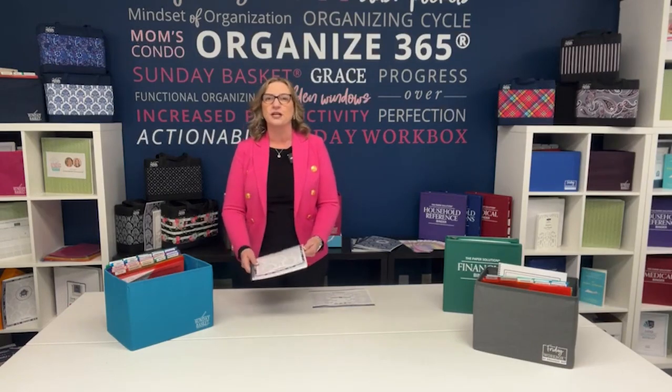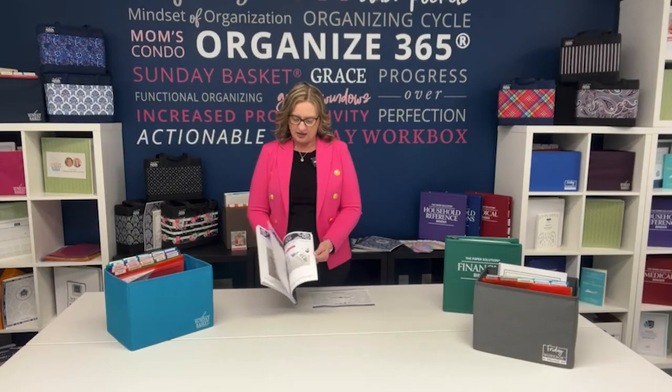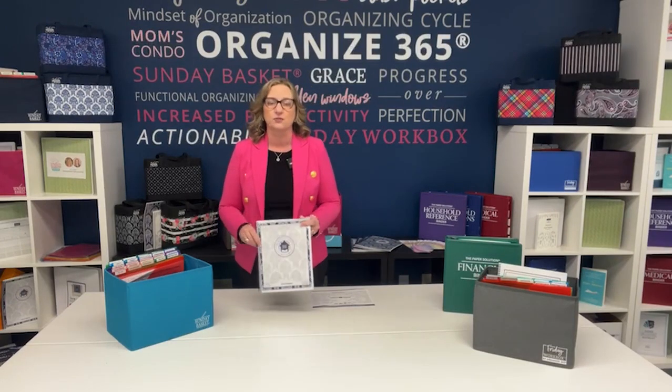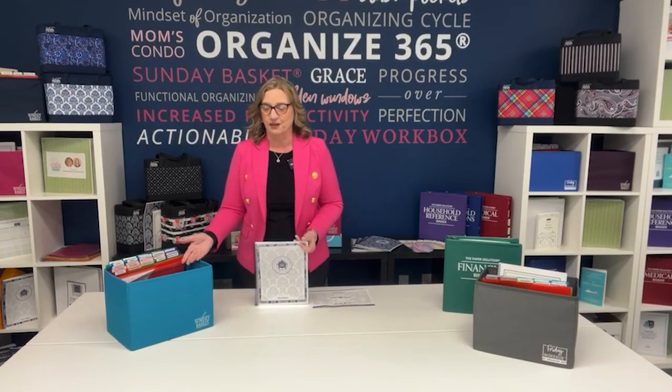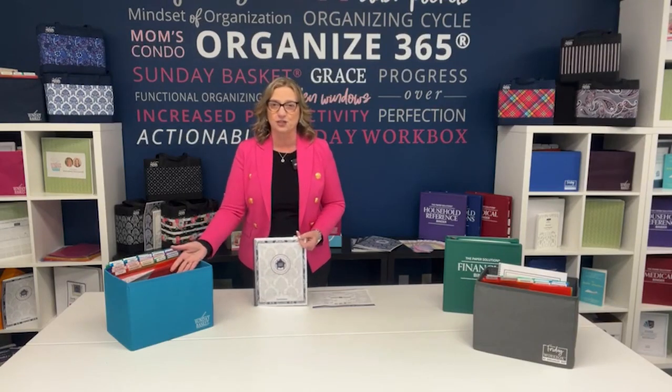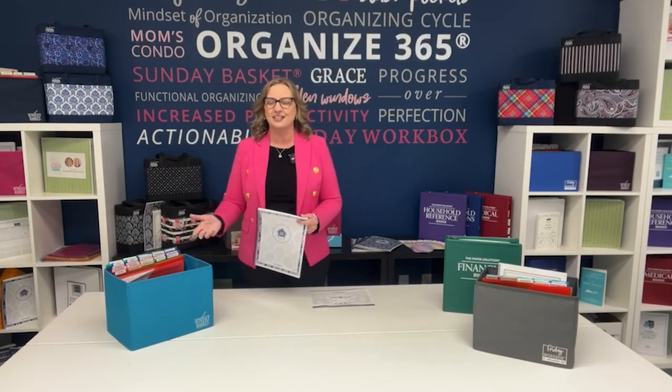The Productive Home Solution is a 52-week curriculum with videos, coworking time, and a community group that literally walks you through week by week how to get your home organized in one year. We do go through it more than one year — it's a lifetime program. Once you purchase, you have the curriculum, the community, and the coworking for your lifetime. The Sunday Basket is also a lifetime purchase — she has coworking time too: 90 minutes on Sunday, this is about half an hour on Thursday. Both have an app group; we're all in this together.